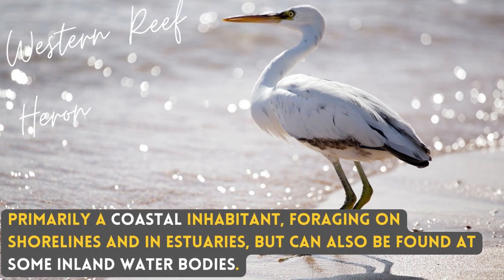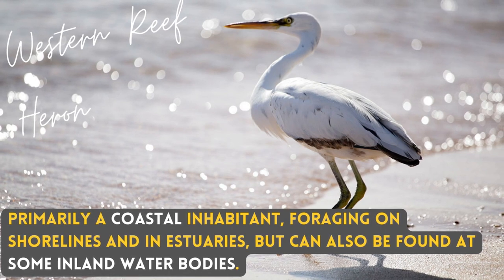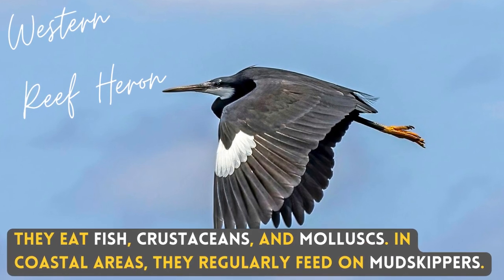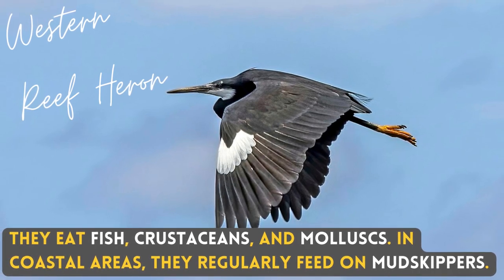Primarily a coastal inhabitant, foraging on shorelines and in estuaries, but can also be found at some inland waterbodies. They eat fish, crustaceans and mollusks. In coastal areas they regularly feed on mudskippers.